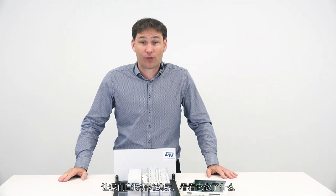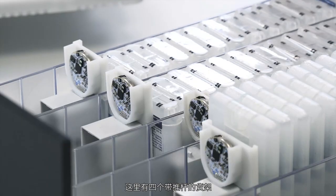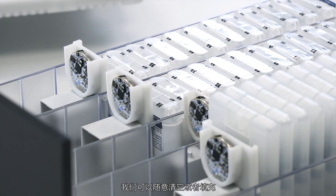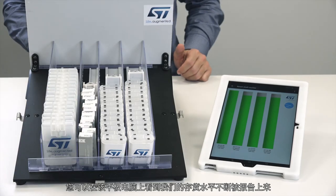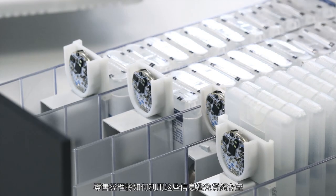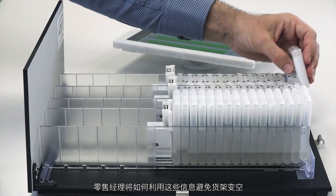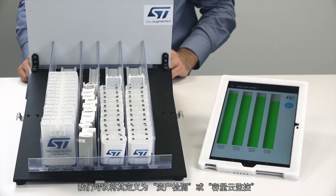Let's jump straight to the demonstration and see what it does. Here you have four shelves with pushers that we can empty or fill at will. You can see the result on this tablet, where levels are continuously reported. We can easily imagine how such information will be used by a retail manager to avoid empty shelves. We can define this as asset detection or content load monitoring.